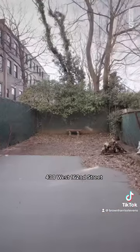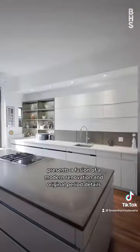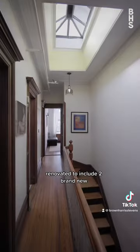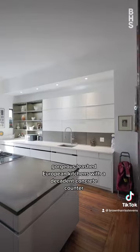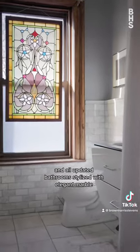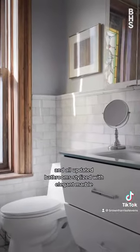438 West 162nd Street presents a fusion of a modern renovation and original period details, renovated to include two brand-new gorgeous European kitchens with decadent concrete counters and all updated bathrooms stylized with elegant marble.